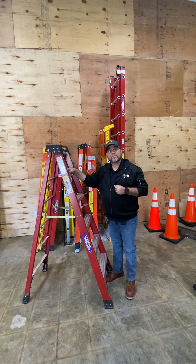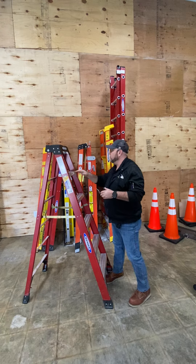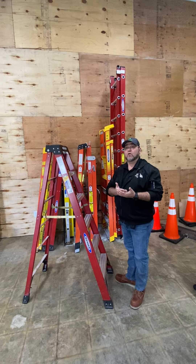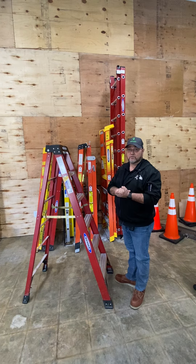The last thing I want to talk about is storage of a ladder. You want to make sure that you store your ladders properly. Secure them into some type of system so that they can't fall over and get damaged, or fall over and hurt individuals.